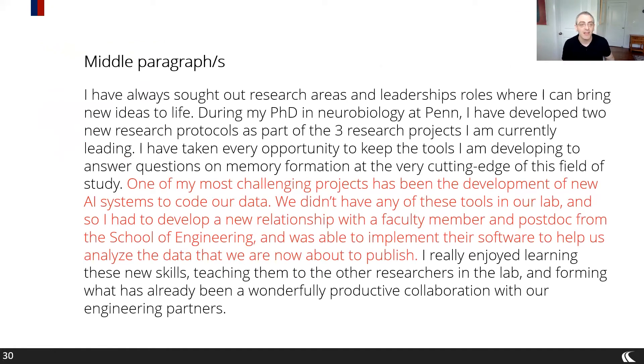Sticking with the same paragraph example: I've talked about novel research in general in the first part, and then I tell a mini story. 'One of my most challenging projects — development of these systems — we didn't have any of these tools.' That's the drama: we didn't have any of it, what are we going to do? Then you tell them what you did: 'I had to develop new relationships with faculty, implement their software, and now we're able to publish the data.' It's a two- or three-sentence story that adds drama to hold the reader's attention, and also gives them insight into how you approach things — I'm not afraid of reaching out, I want novel solutions.